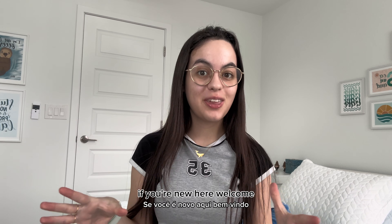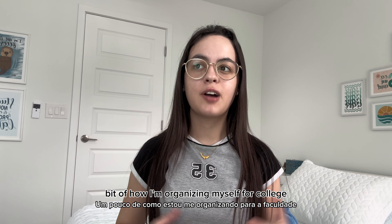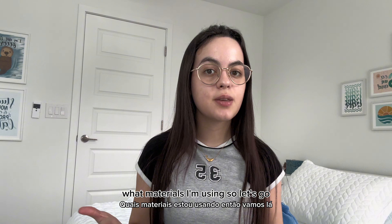Hey guys, welcome back to my channel. If you're new here, welcome. My name is Esther, and today I'm gonna tell you a little bit about how I'm organizing myself for college this semester and what materials I'm using. So let's go.